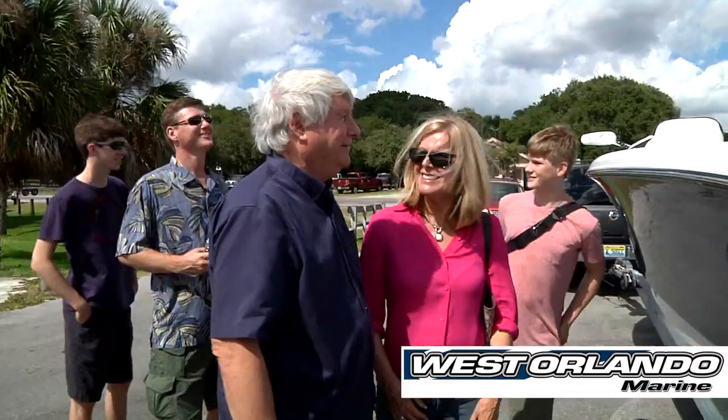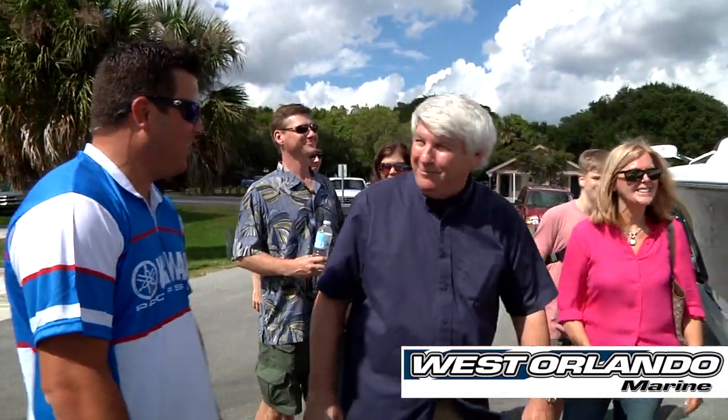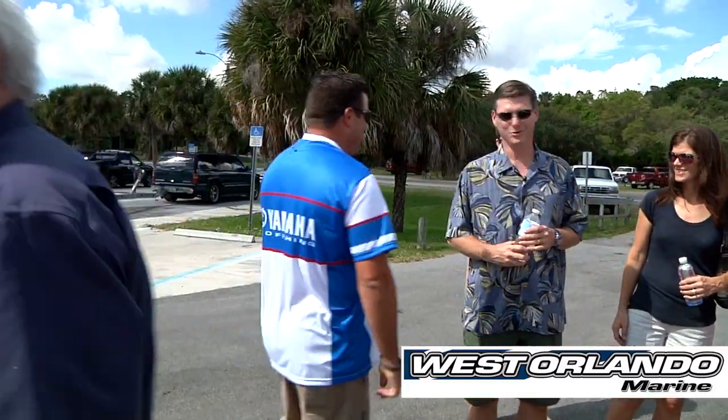This is first class all the way. Completely custom. What do you say, guys — you want to go put it in the water? Let's put this bad boy in the water and see if it'll go. I'm excited. Let's do it. Thanks again. Let's go for a boat ride.